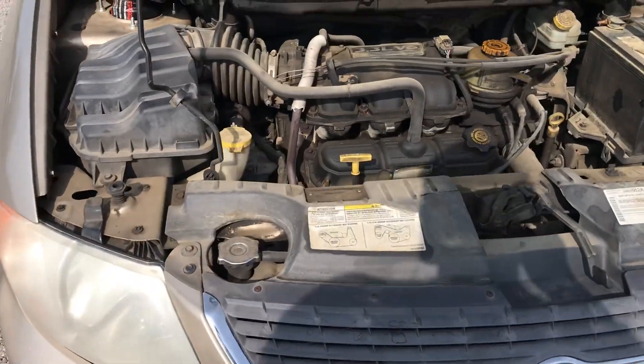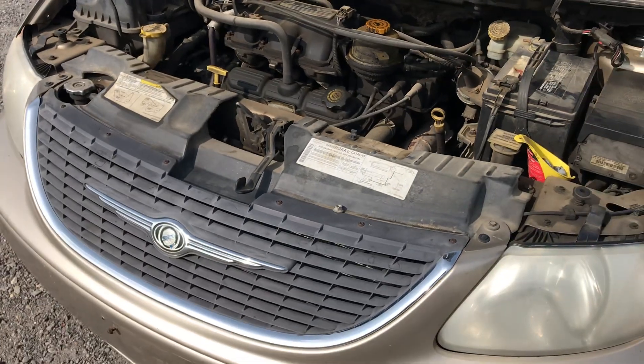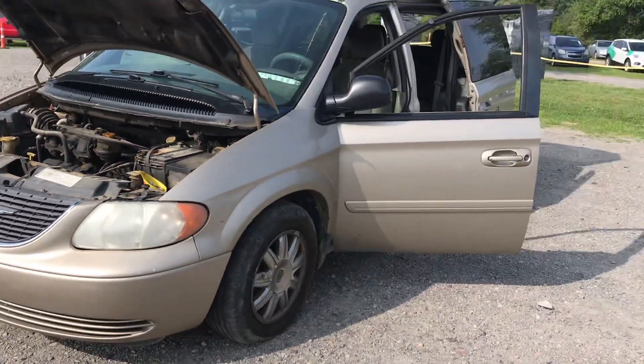This has a 3.3 liter V6 engine. That's lot 1126.